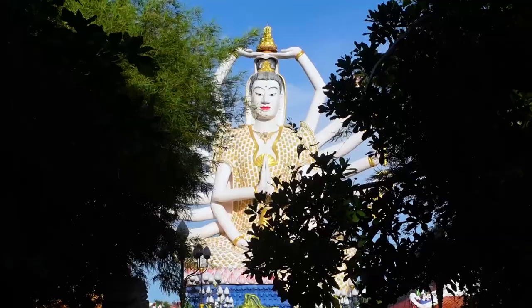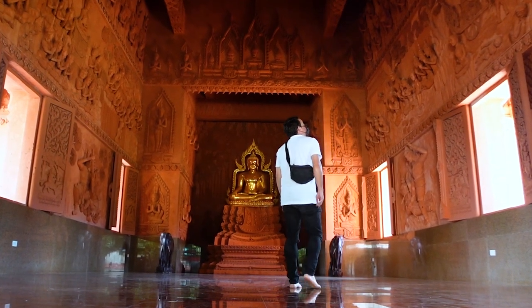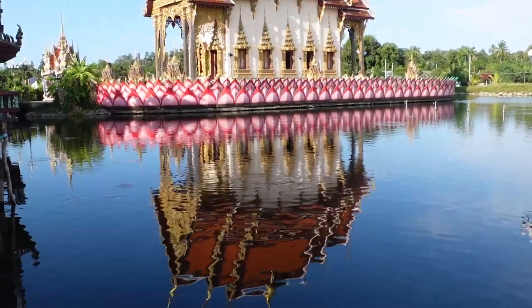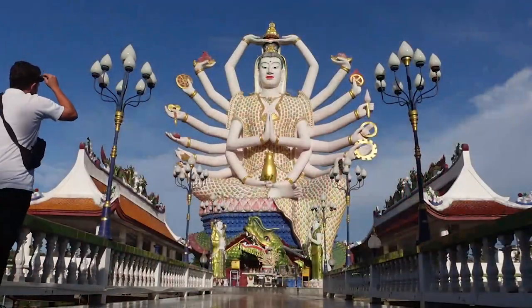There are dozens of temples and I've visited quite a few already. I've been to the top of the mountains and into the jungles to see the stone magical gardens. But today I'm going to go to three places I haven't been that I'm really excited about. We're going to a red temple, an 18-armed goddess statue, and then we'll end at the Big Buddha.